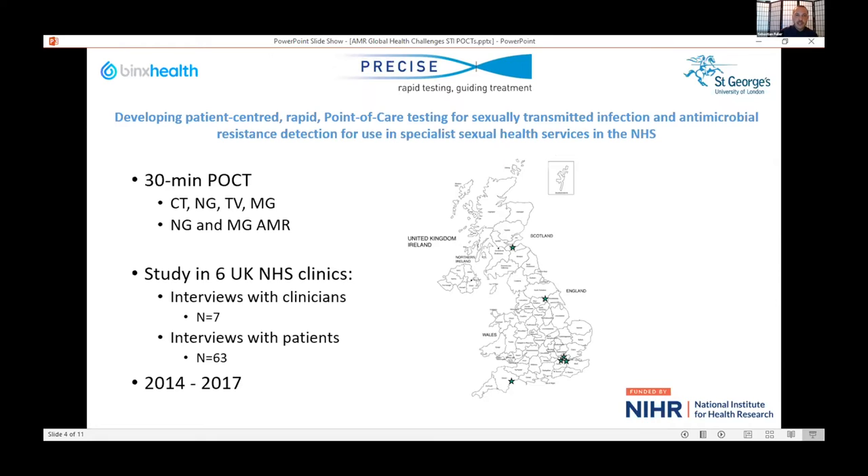We were specifically looking at the potential for further use in specialist sexual health services here in the UK NHS. I worked with a company called Binks Health, and they were looking to develop a 30-minute point-of-care test for these four bacterial STIs, but also for resistance detection for gonorrhea and mycoplasma. The problem was that they couldn't put all of these detection assays onto one cartridge that would take 30 minutes, so the question was: what was the best way to configure these tests?